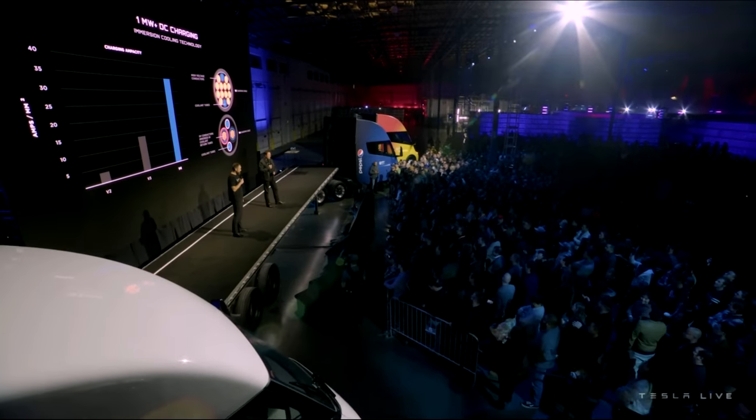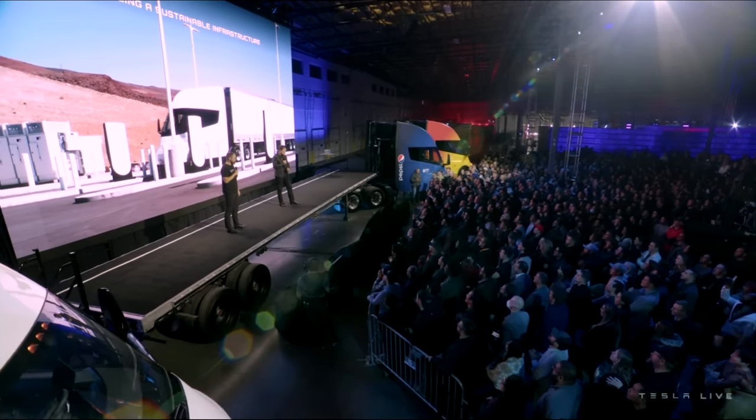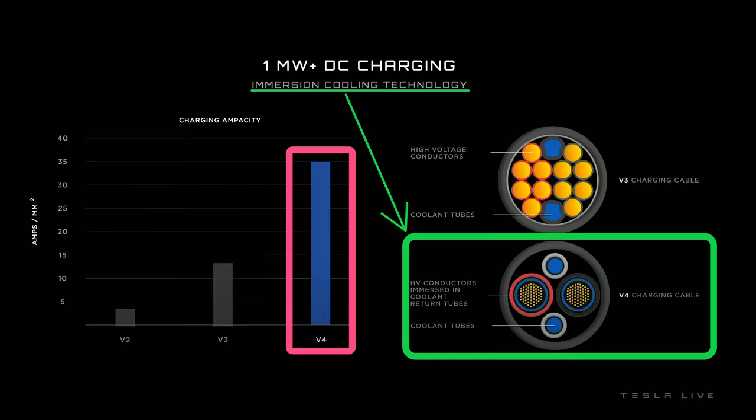Welcome back everyone. I'm Jordan Giesige and this is The Limiting Factor. Last month at the Tesla Semi event, Tesla unveiled immersion cooling technology that can provide more than 1 megawatt of DC charging power.